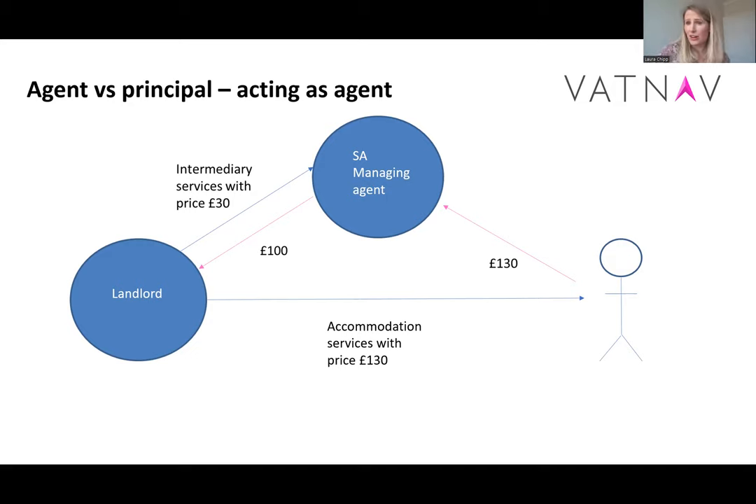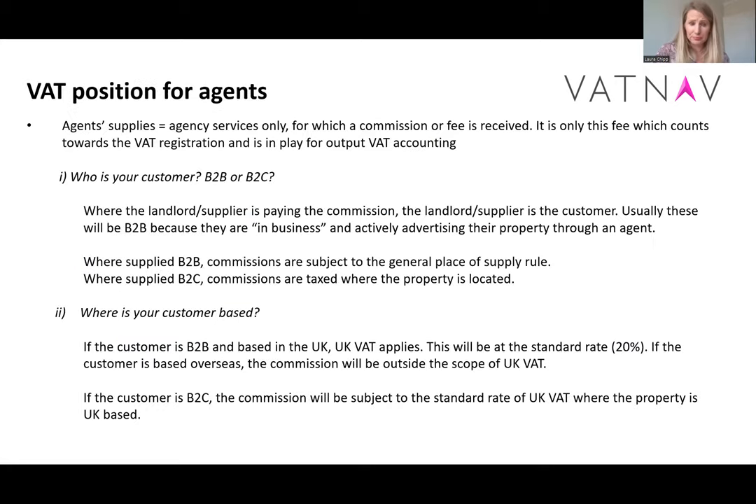Normally we would need to review contracts to ascertain which of these two positions applies. It's sometimes optimal to act as agent and sometimes optimal to act as principal. Often we can get to the desired position by making sure the contracts — and obviously the practical reality — reflects that. Because these two positions are so subtly different, it is an area that we can often optimise.